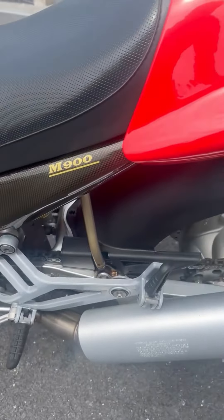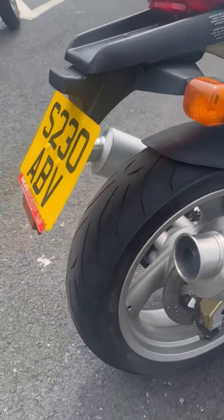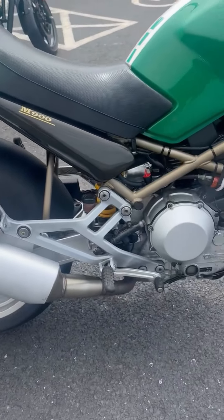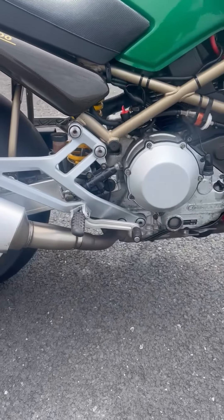Original exhaust, no damage on the seat cowl. Plenty of tread remaining on the tyres. There's an 11-month MOT on this bike with no advisories. We've done a vehicle health check for a buying report through Cosworth.